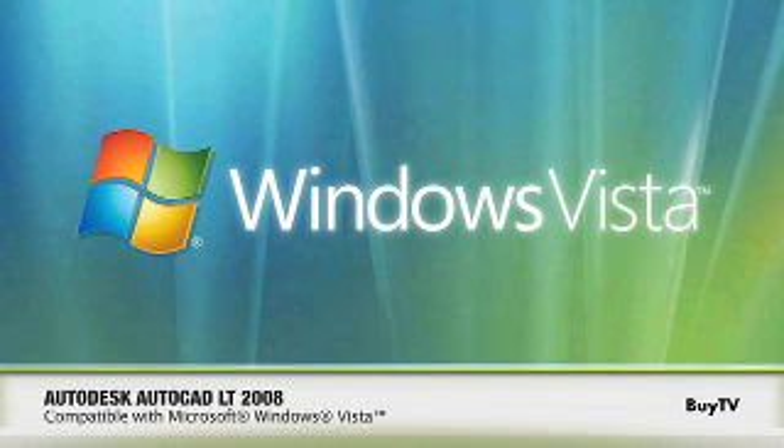Lastly, AutoCAD LT is the first version of AutoCAD that works with the new Microsoft Vista operating system. Carolina, who is the ideal customer for AutoCAD LT 2008?